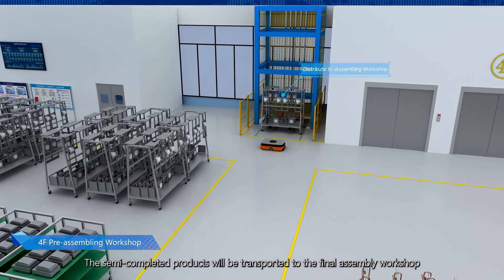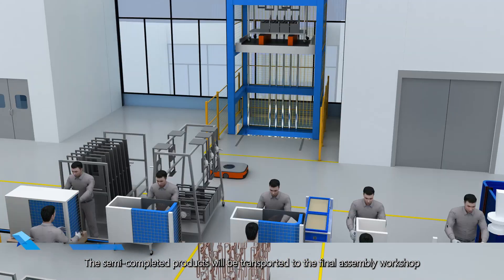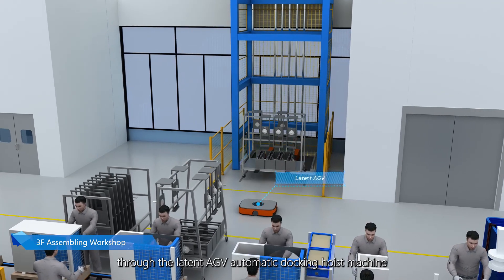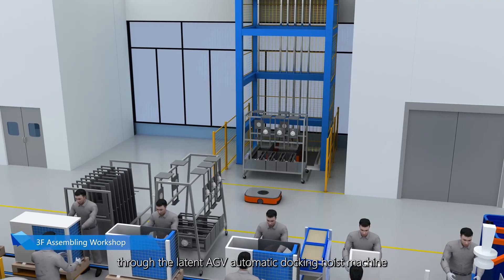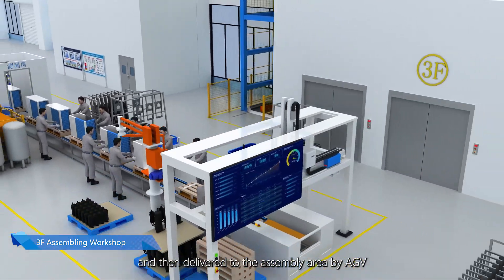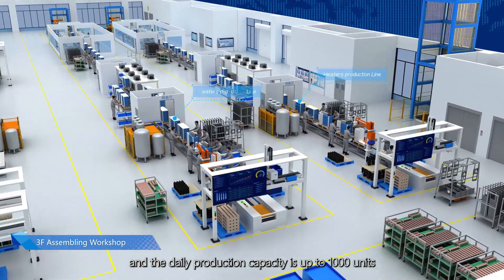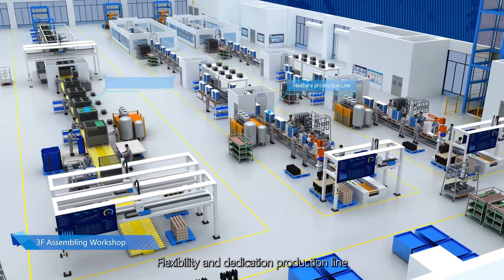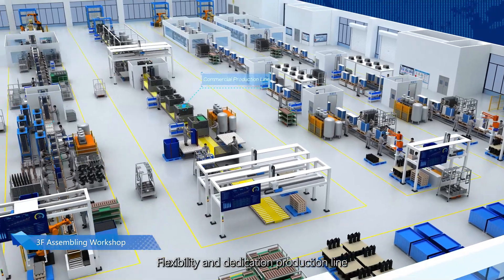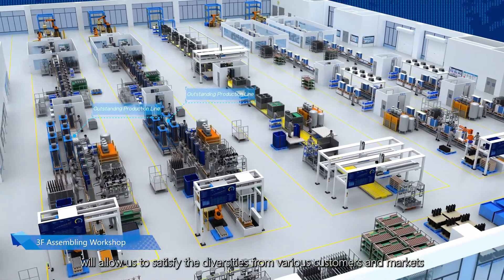Semi-completed products are transported to the final assembly workshop through lead-in AGV automatic docking hoists, then delivered to the assembly area by AGV. There are five assembly lines and the daily production capacity is up to 1,000 units. Flexible and dedicated production lines allow us to satisfy the diverse requirements of various customers.